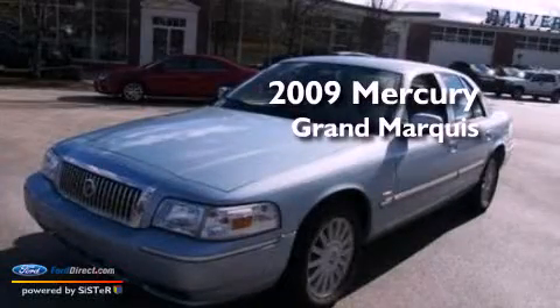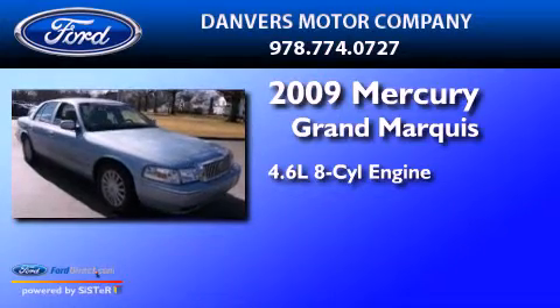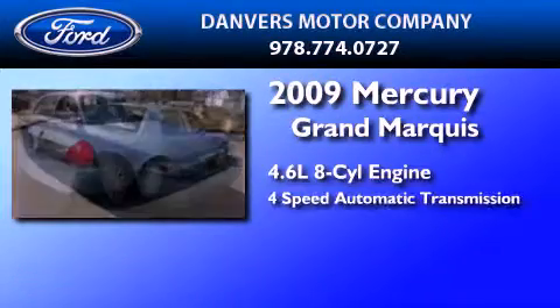This is a 2009 Mercury Grand Marquis. It features a 4.6-liter, eight-cylinder engine and a four-speed automatic transmission.